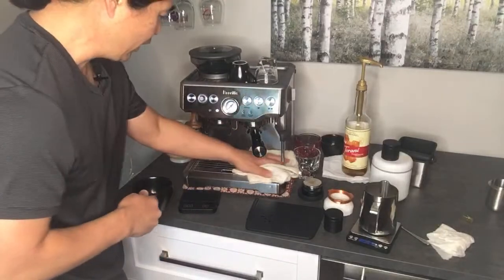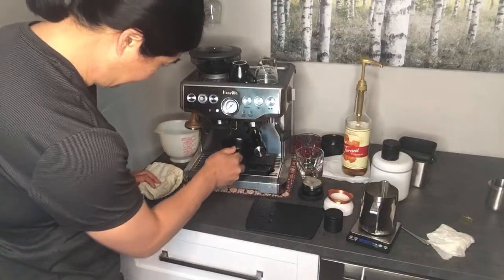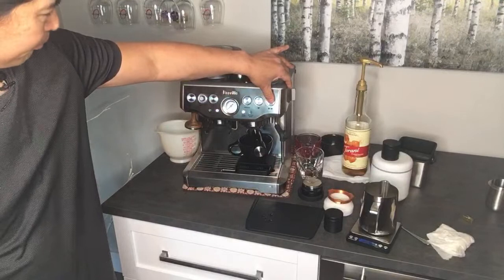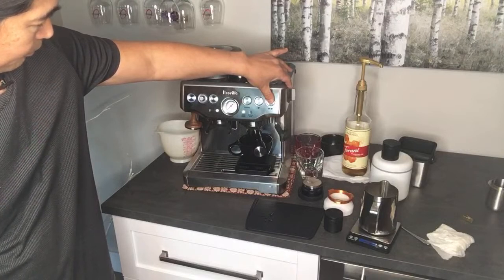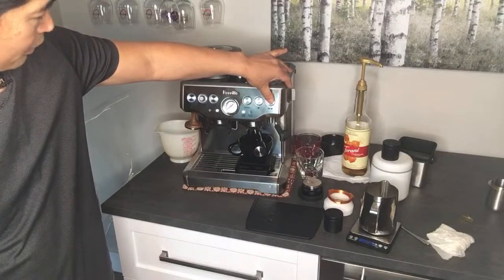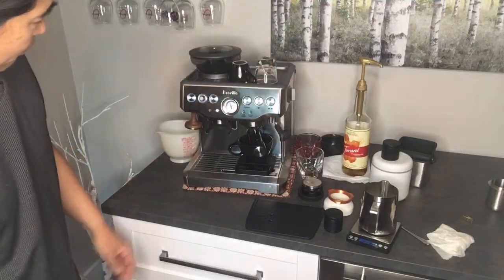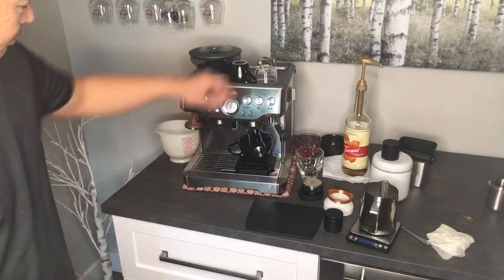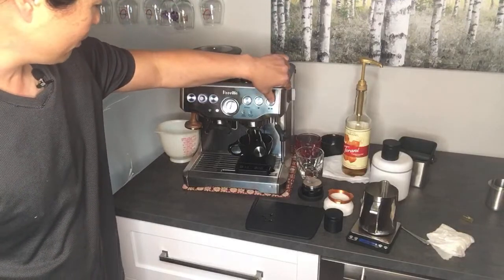I'm going to start the timer when I see the first drop. I'm going to do manual mode — I'll hold down until I see the first drop of espresso, then just let it go. I'm looking for around 35 to 36 grams.